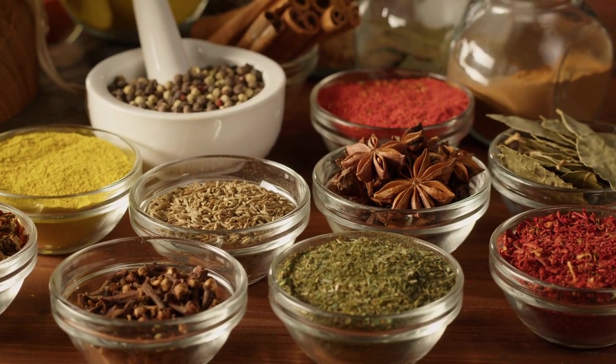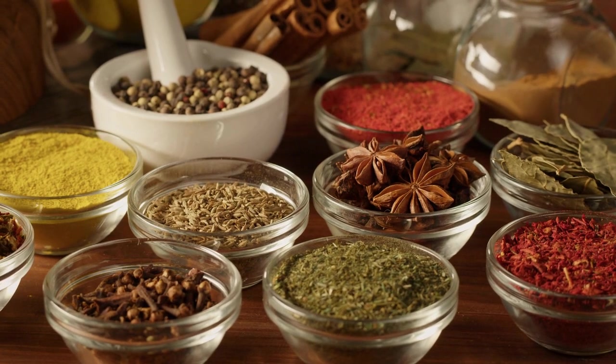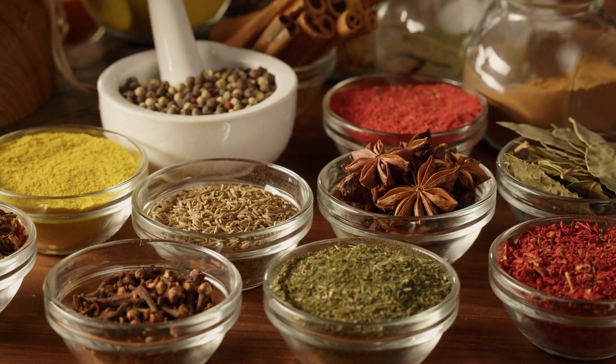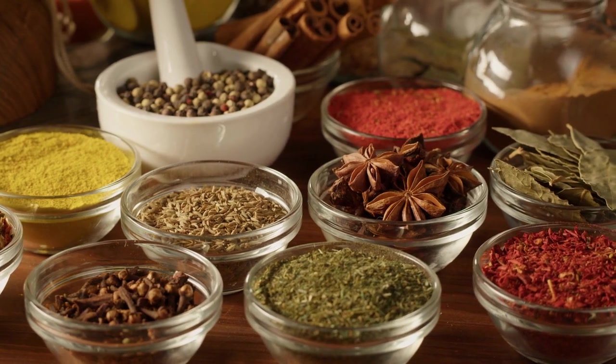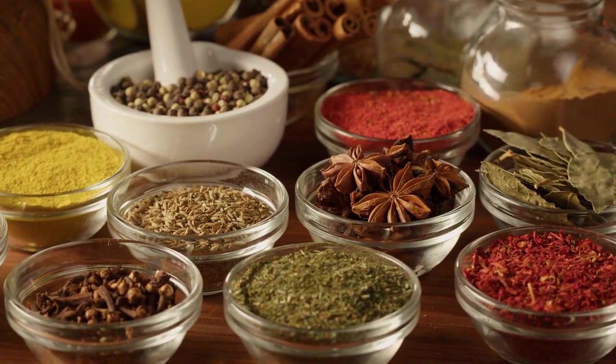First, let's start with the best spices for diabetes. These spices have been shown in various studies to have potential benefits for people with diabetes, such as improving blood sugar control, reducing inflammation, and promoting heart health.